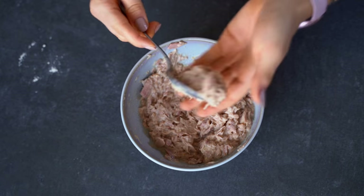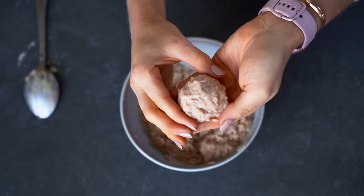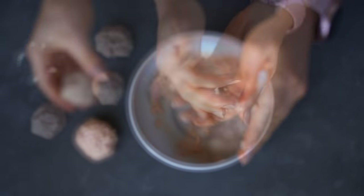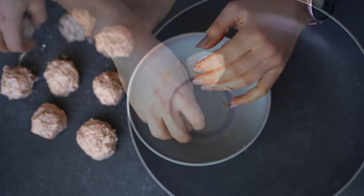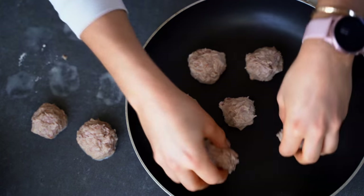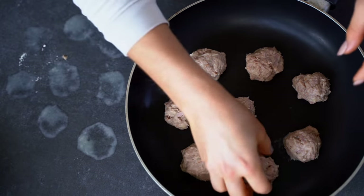Now comes the fun part — we are forming our tuna balls. Just form small or slightly bigger balls, however you like. When you're done forming all the tuna balls, it's time for baking. I don't have baking paper at home so I'm using a pan — just place all the tuna balls on the pan. Of course you can use simple baking paper as well.